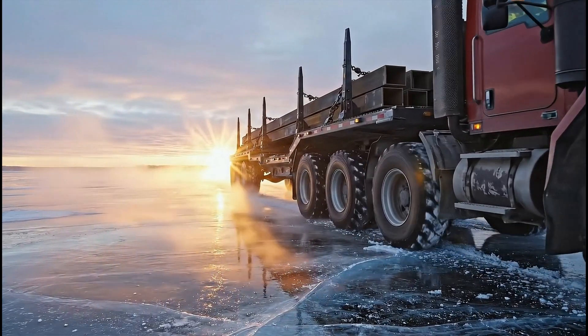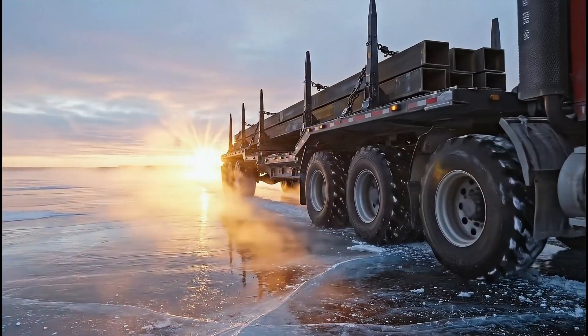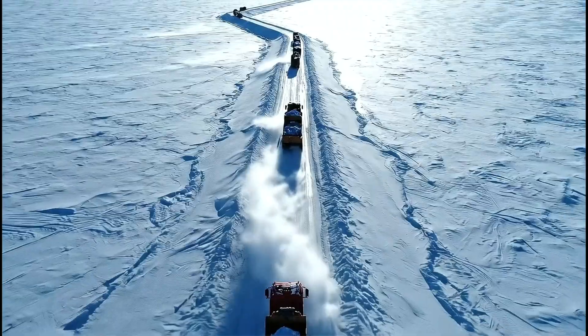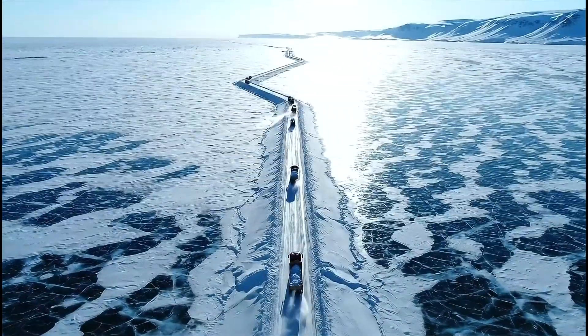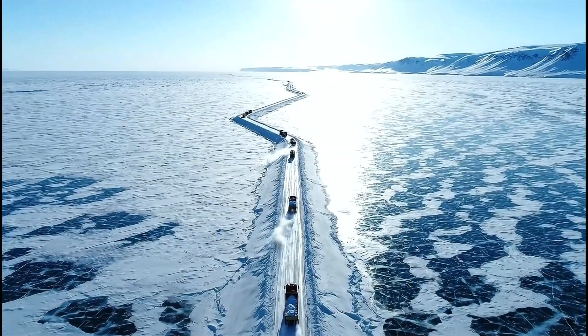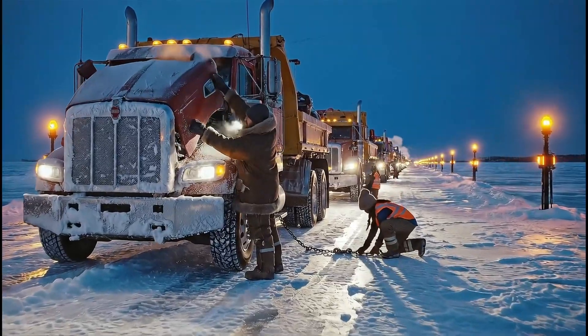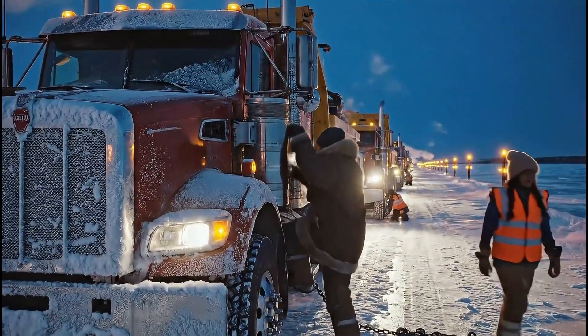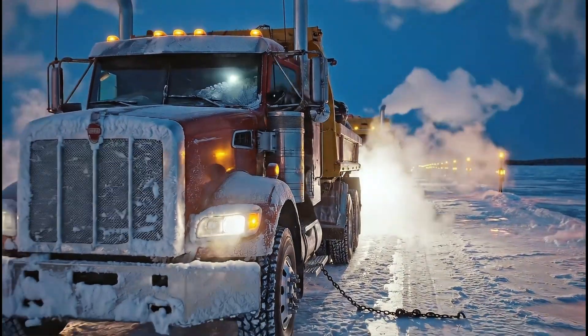70 tons of steel and cargo rolling over a frozen lake, where a single crack could mean disaster below the wheels. This highway exists for only a few weeks each year, yet it carries lifelines to communities hundreds of kilometers away. Today we journey into the hidden world of ice road haulers, where engineering turns fragile lakes into engineered arteries of survival.